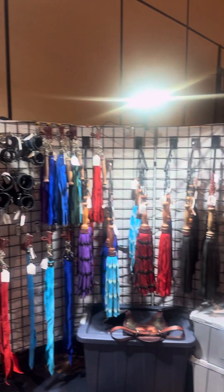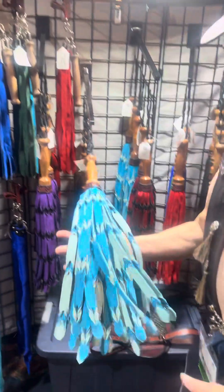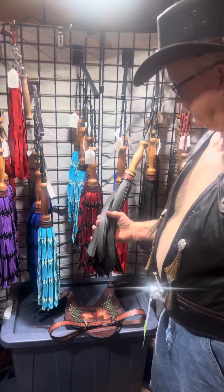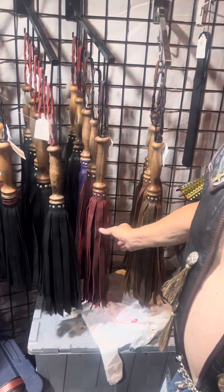And our floggers — our favorite floggers. Along with elk, bison, and just a nice heavy-duty leather.